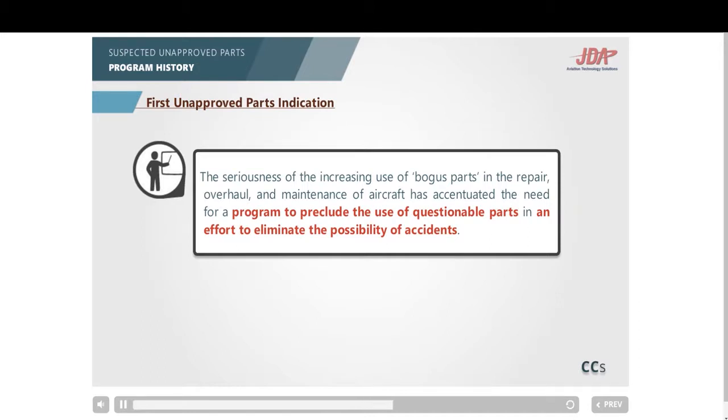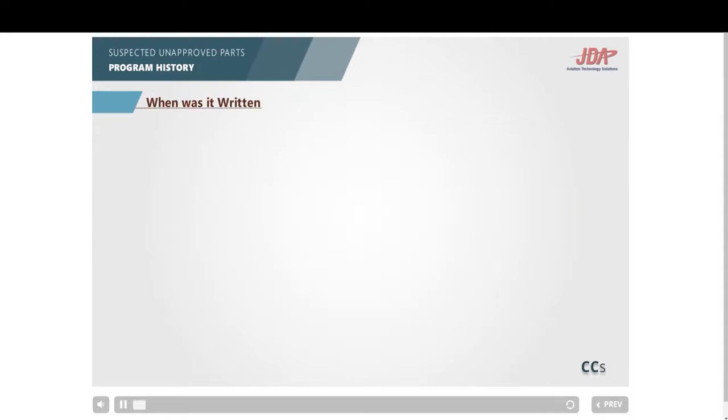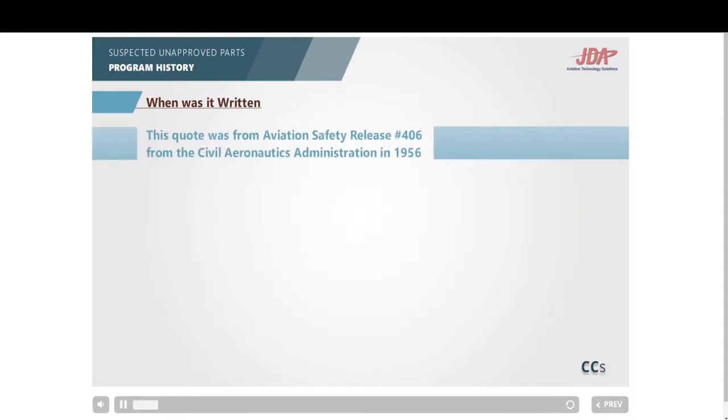When do you think that was written? A lot of people assumed it was written in 1995, because the FAA established the SUP program office on November 13, 1995. It is actually a quote from the U.S. Civil Aeronautics Administration safety release number 406, in 1956. Not new, and not discovered in 1995.